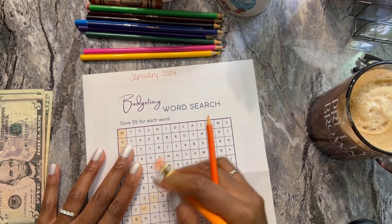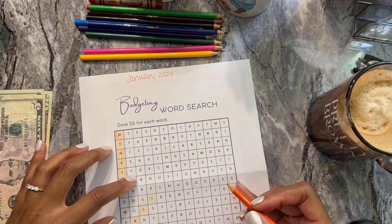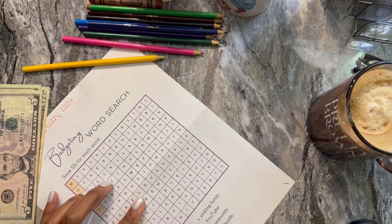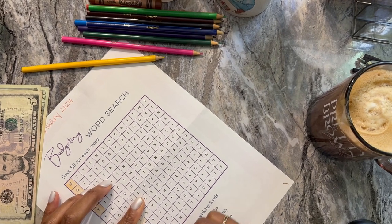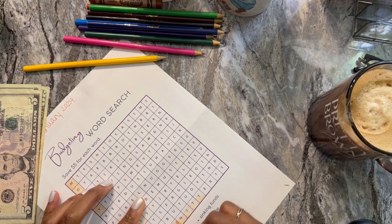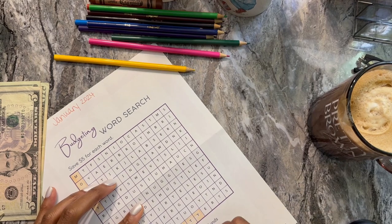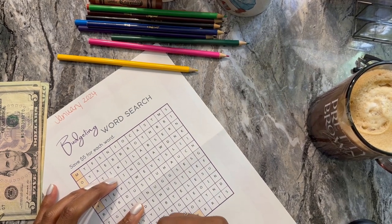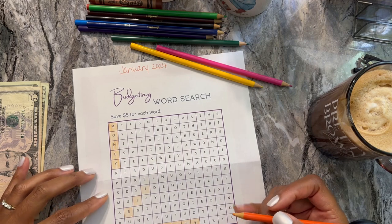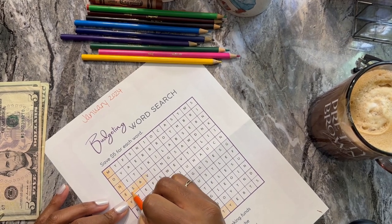I might have to reprint this because it's looking ugly. Let's see if I can find 'bills' though. We got 'money' — I thought she was being tricky with the diagonal and I just really overlooked it. Oh, I found 'community' though, so I'll do that one. Let's see what else we have — I see 'saving.'